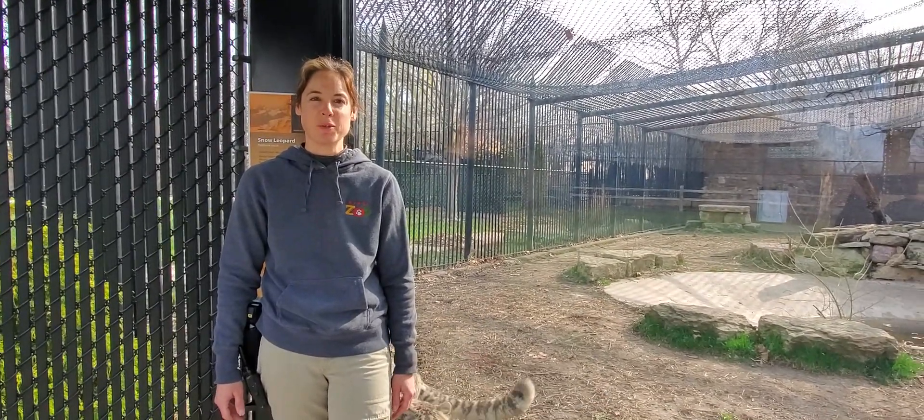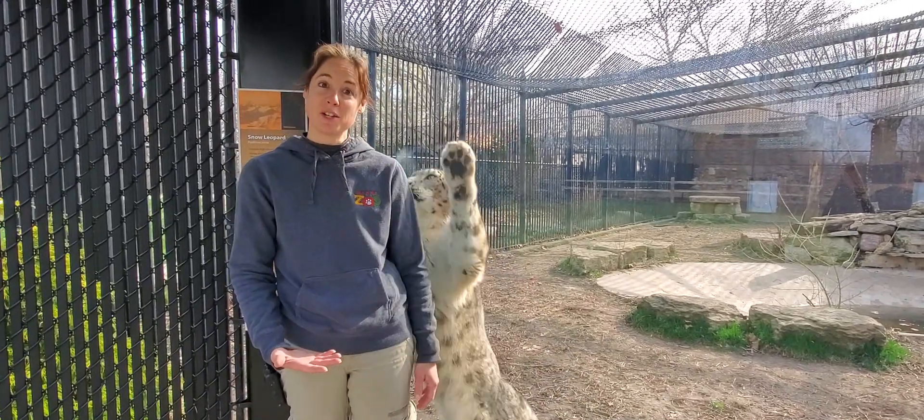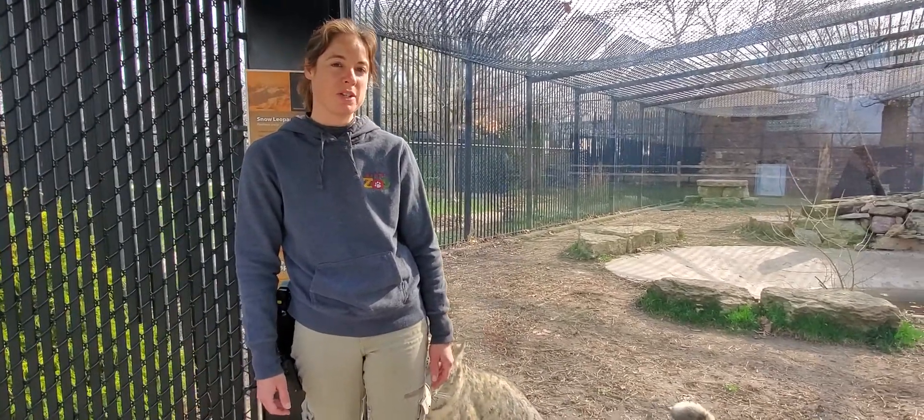Hi guys, I'm Jessie from Niabi Zoo and I'm actually the primary carnivore keeper. We have Nico here, the snow leopard, with us today. He's very excited to see me if you can't tell, so I'm going to teach you guys a little bit about snow leopard adaptations in the wild.